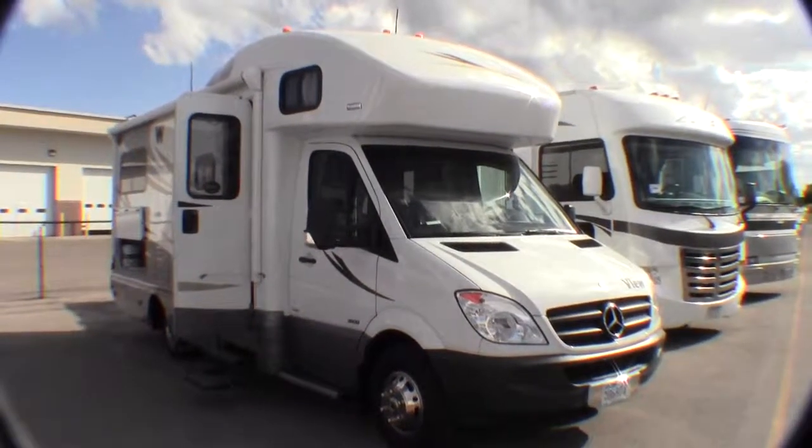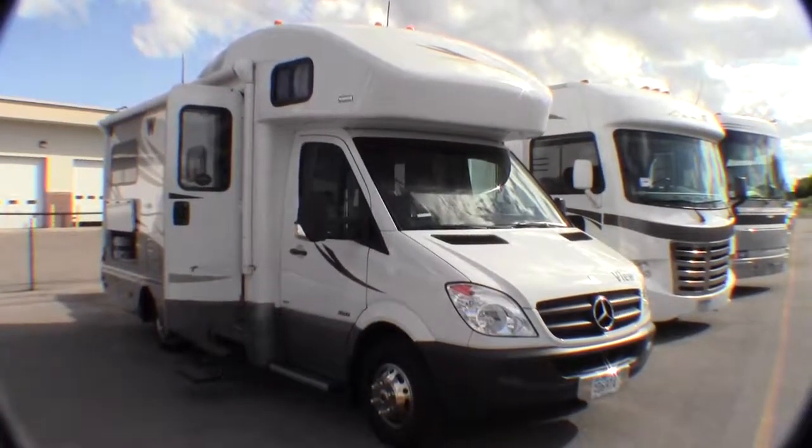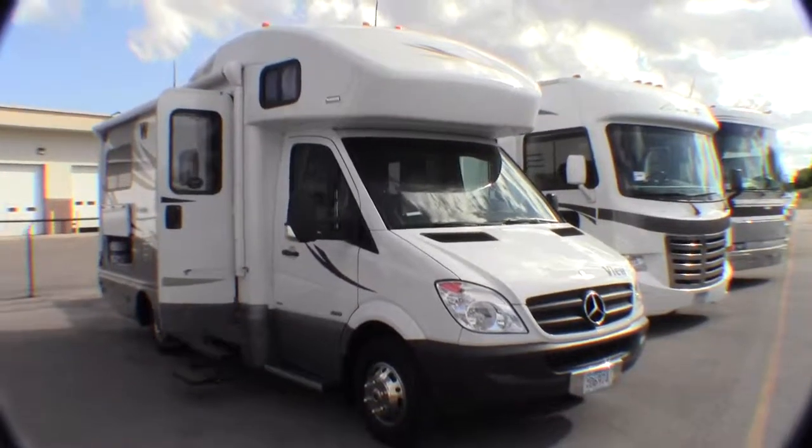Hello, my name is Andy Johnson. I'm at Bullion RV in beautiful Duluth, Minnesota. Today I'd like to do a short video of a used 2012 Winnebago View. This is a model 24J.